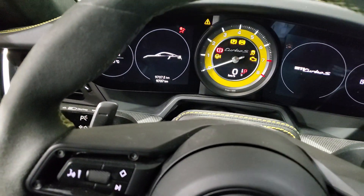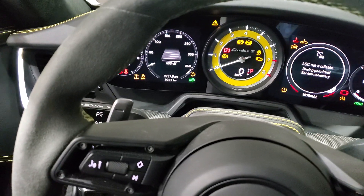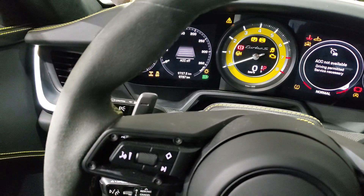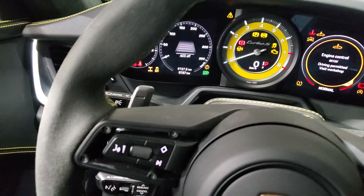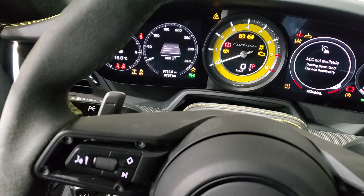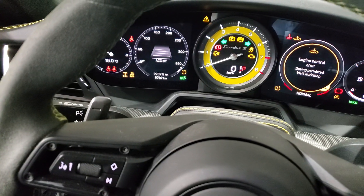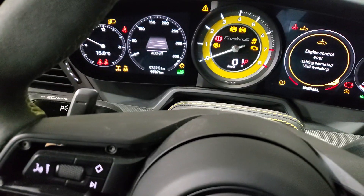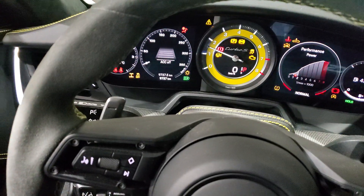I turn on the ignition and I'm going to enter my unique code. This code can be changed by the owner numerous times with no problems, no limitation, and no special software required. Once I enter my code and get my confirmation, I go ahead and start the vehicle — and as you can see, the car stays running.